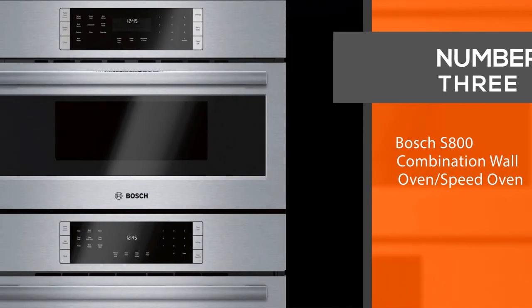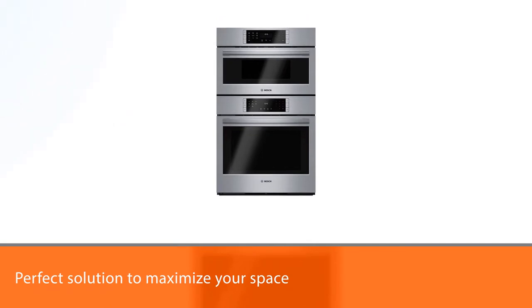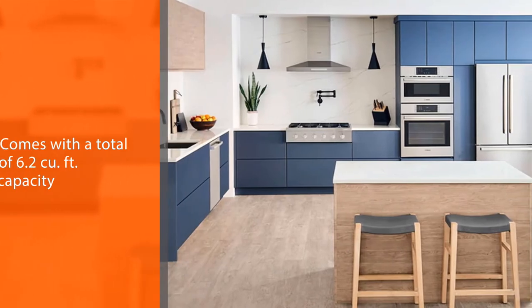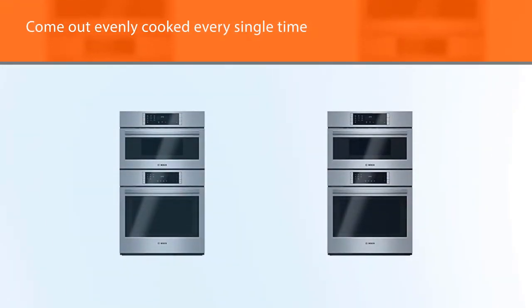Number 3: Bosch S800 Combination Wall Oven Speed Oven. The Bosch S800 Wall Oven Microwave Combo is the perfect solution to maximize your space with a total of 6.2 cubic feet. The product installs flush with cabinetry, so each cabinet is maximized for you to use. This ensures that the food will come out evenly cooked every single time.